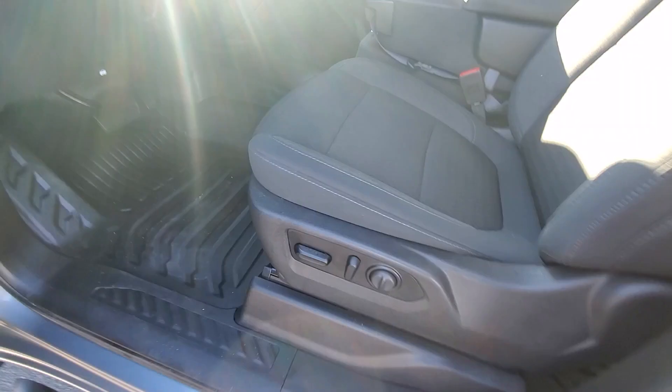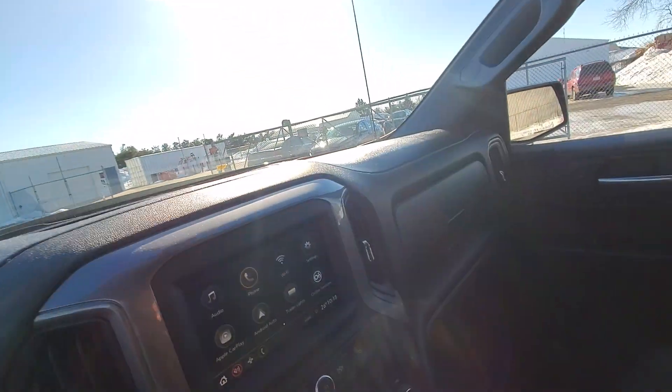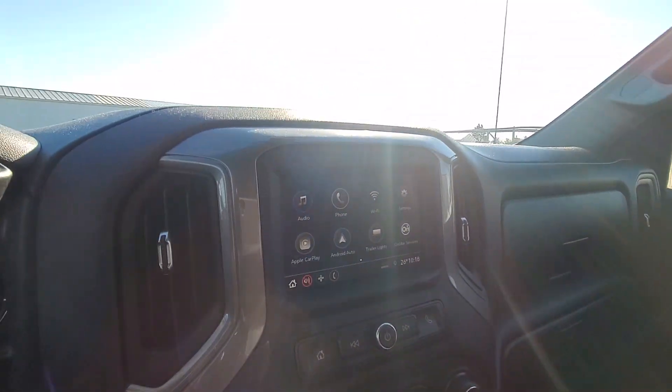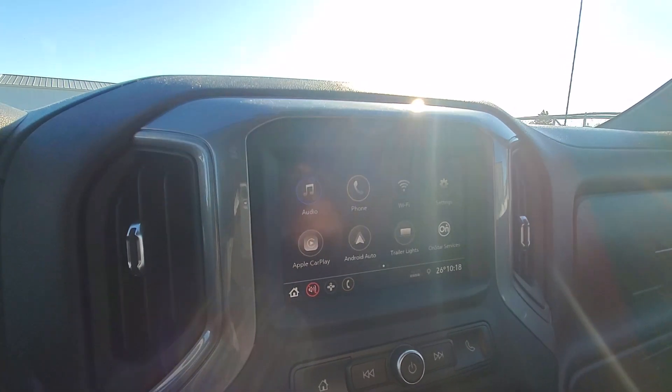The front seats are cloth with the power driver chair here with height adjustment. Pop it inside — as you can see it's the bench seat all the way across. That's a nice big radio screen for your rear view camera, and it also handles Android Auto and Apple CarPlay.